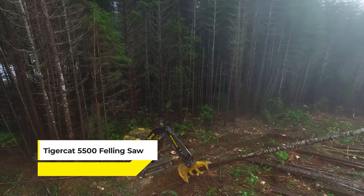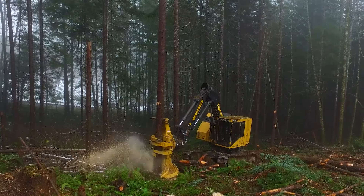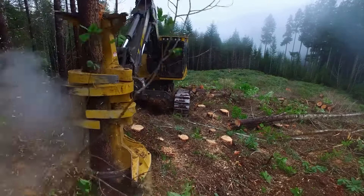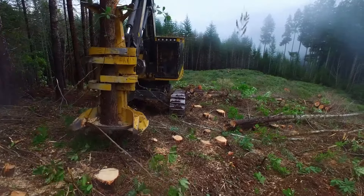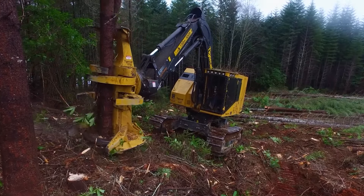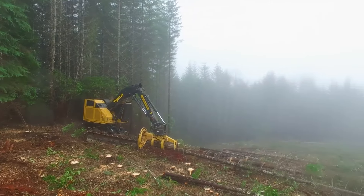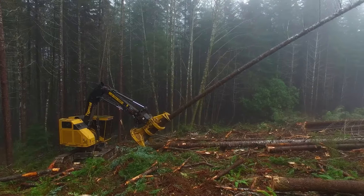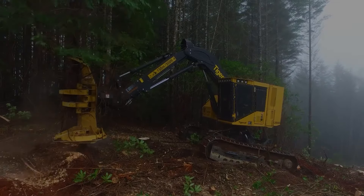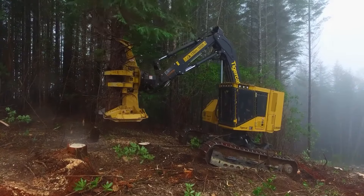Then we have the TigerCat 5500 Felling Saw — a formidable tool in forestry designed to handle both big timber felling and small stem bunching. This versatility makes it ideal for working in mixed diameter natural stands, where both large trees and smaller stems are present. The 5500 model stands out for its ability to seamlessly transition between these two tasks, showcasing TigerCat's commitment to efficiency and adaptability in forestry equipment.